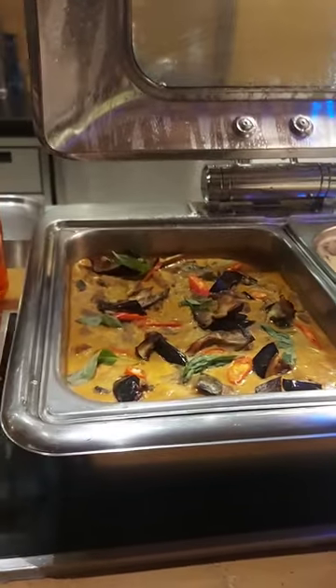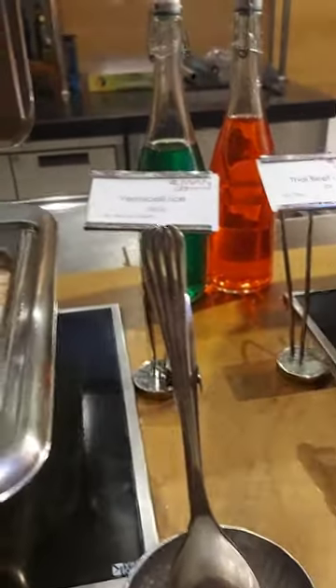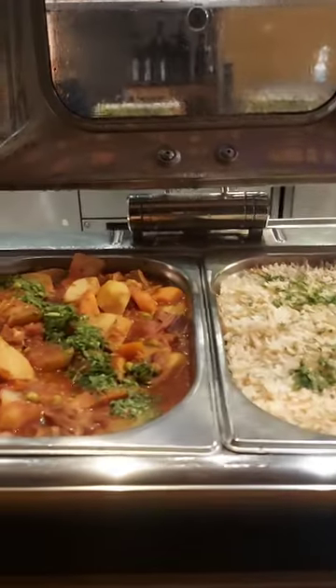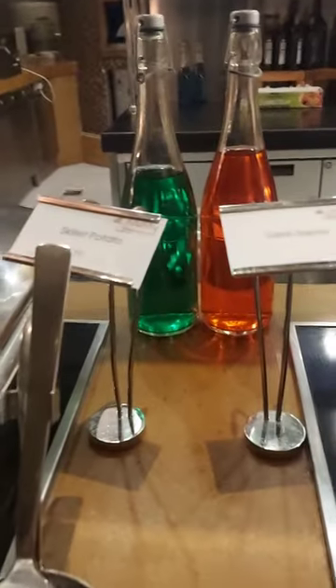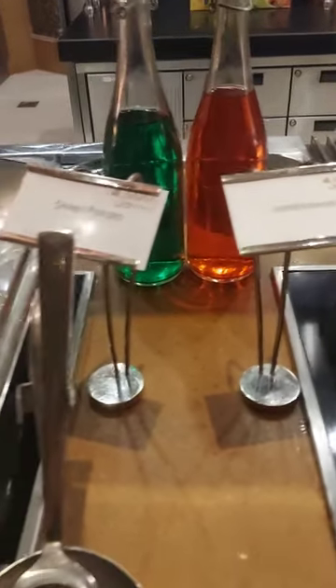They also have the pasta alfredo, Thai beef curry, and the vermicelli rice.